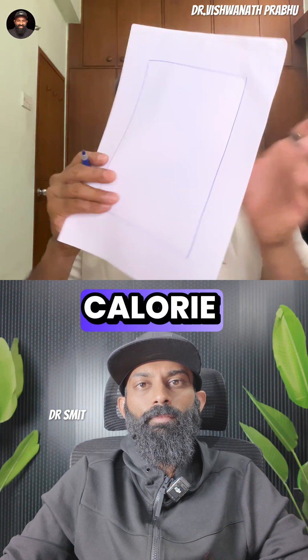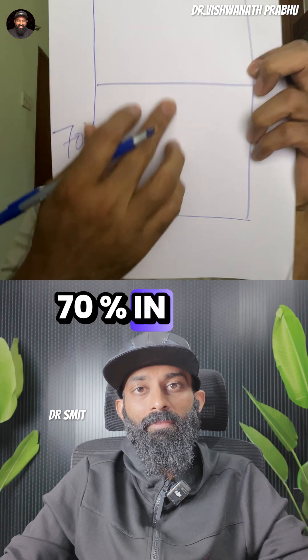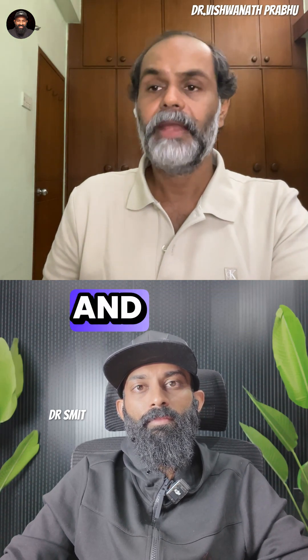Think of this as a calorie wallet. Out of that, 70% in this wallet is used as BMR and RMR.